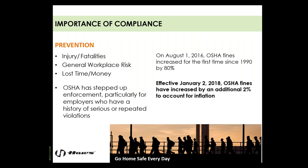On August 1st, 2016, OSHA fines increased for the first time since 1990 — by 80%, a gigantic margin. What may have been manageable for a company, certainly a smaller one, now becomes something that could cripple or shut the doors. Effective January 2nd, 2018, OSHA fines increased by an additional 2% to account for inflation, and this will happen year over year.